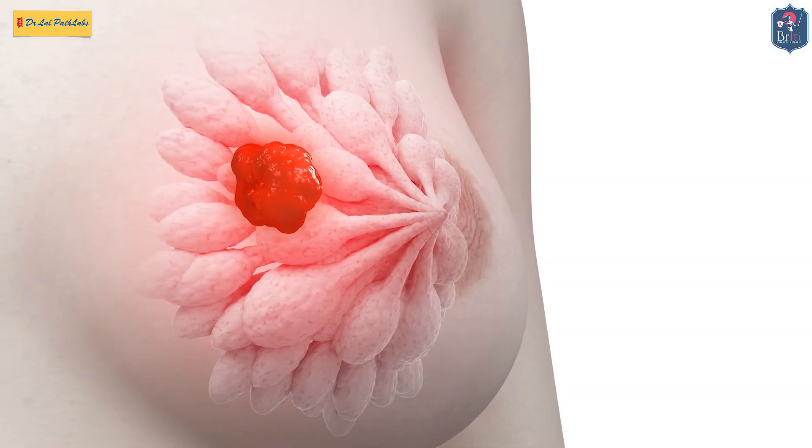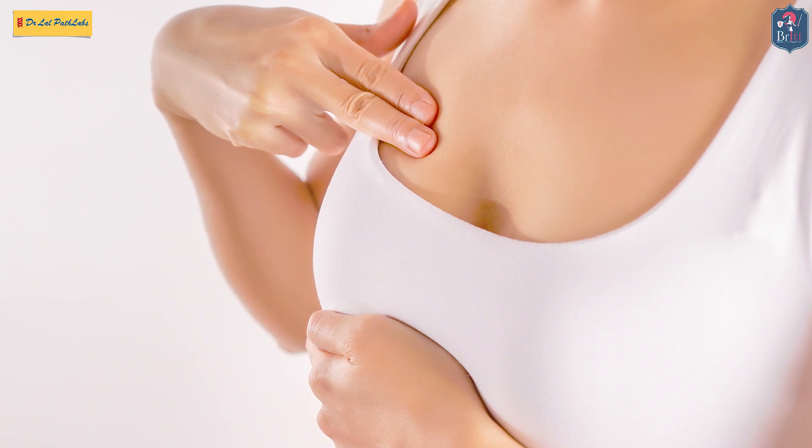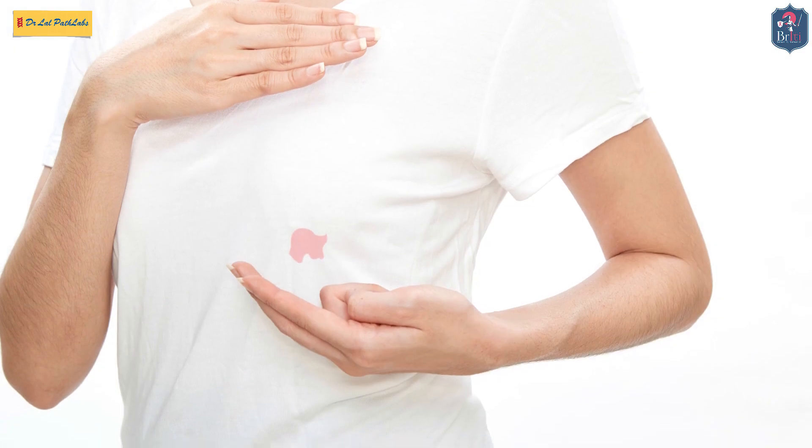Rarely, in late cases, patients present with ulcers on the breast, sometimes a big swelling of the breast, sometimes orange-like skin — what we call peau d'orange. These are all symptoms of breast cancer. Rarely, patients also present with nipple discharge, like blood discharge from the nipple. These are the initial symptoms of breast cancer.